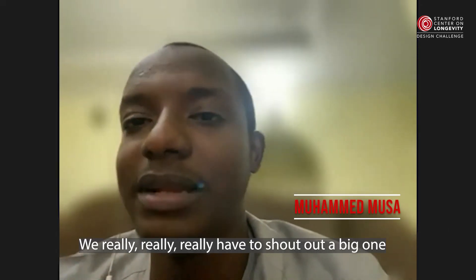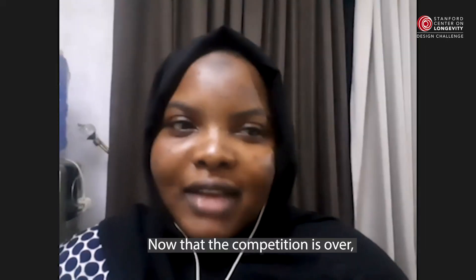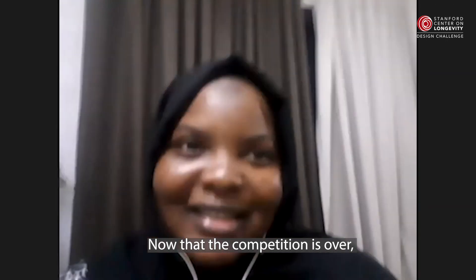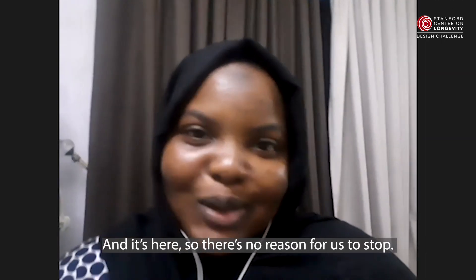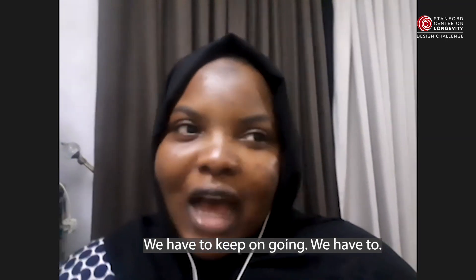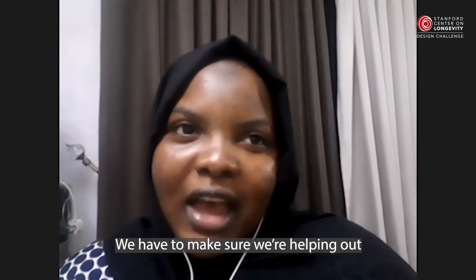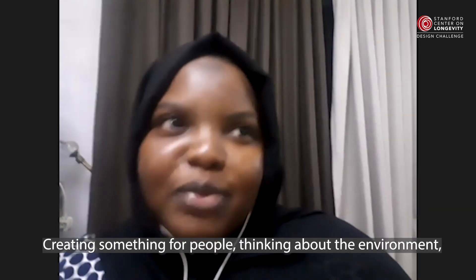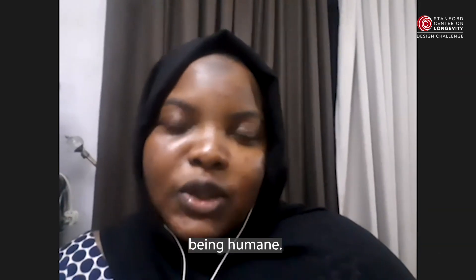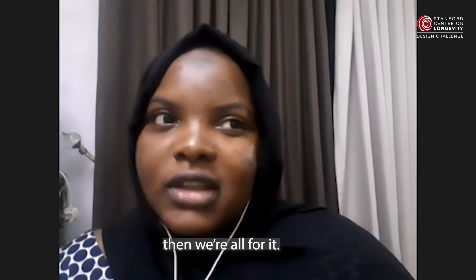We really, really have to shout out a big one to Mr. Osaka. Now that the competition is over, this was the light at the end of the tunnel we were looking for, and it's here. There's no reason for us to stop — we have to keep on going. We have to make sure we're helping out our community the way we know best. Because that is what this challenge is about: creating something for people, thinking about the environment, being humane. And if this is what we can give back and cut down on our emissions, then we're all for it.